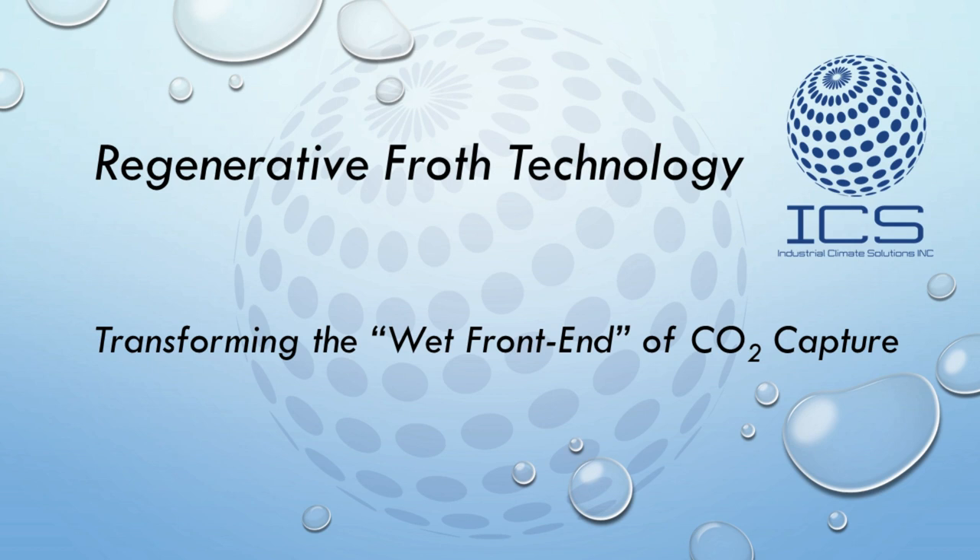In this presentation, we will introduce Industrial Climate Solutions and highlight why the RFC represents a breakthrough in gas scrubbing and other multi-phase industrial processes.